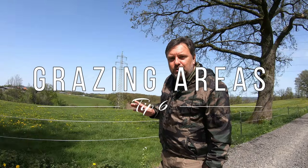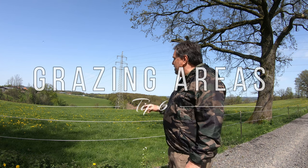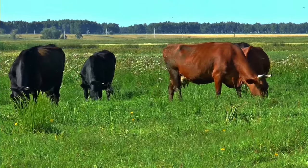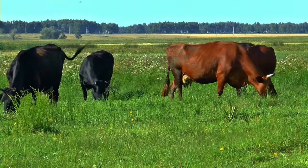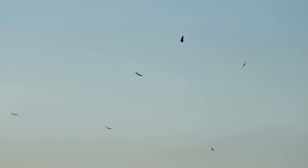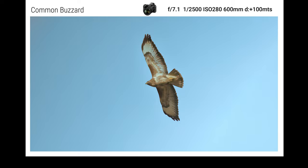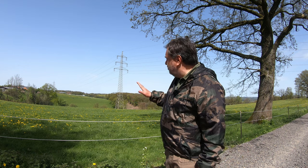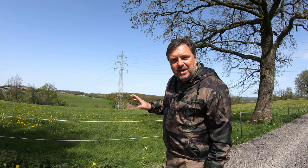Every time you find grazing areas where farmers have left their cows and horses to feed, you can find big birds — mainly in the breeding season when they are looking for food for their chicks. You can mainly find eagles or vultures there. When this place is full of crows, you can often also find vultures and big eagles nearby.